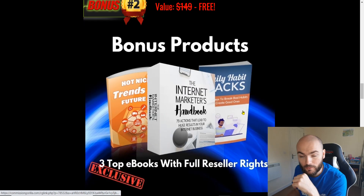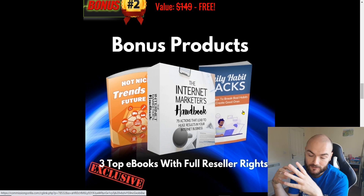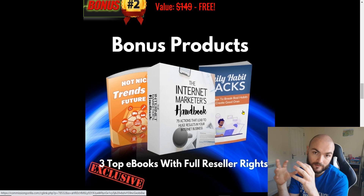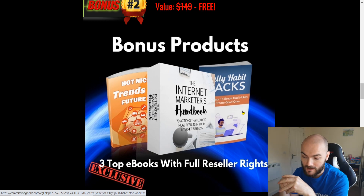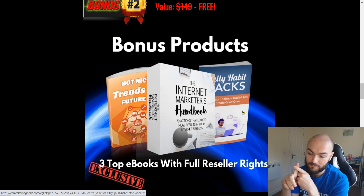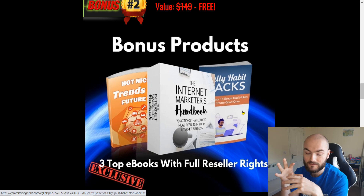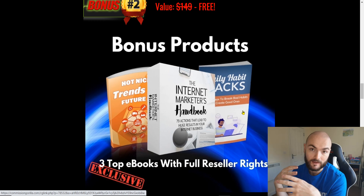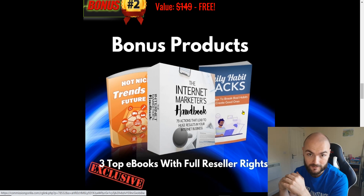The second bonus I'm also offering is a bit of a triple pack. I'm putting in all three top e-books that I've had as bonuses recently. These will have all the reseller rights included. It's the Internet Marketers Handbook, Hot Niche Trends, and Daily Habit Hacks. The Daily Habit Hacks and Internet Marketers Handbook help you work through your daily life within internet marketing, obviously if you're working from home and things like that. It also gives you reseller rights on everything you need to be able to resell it.